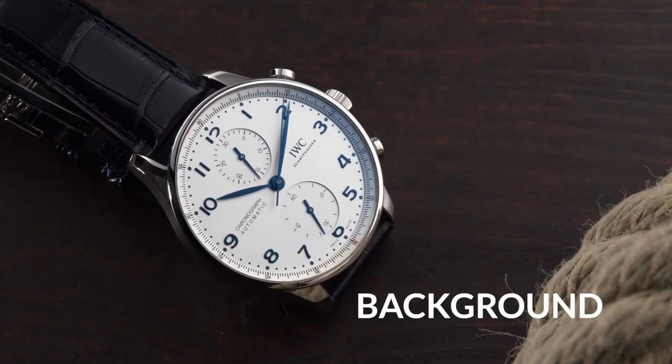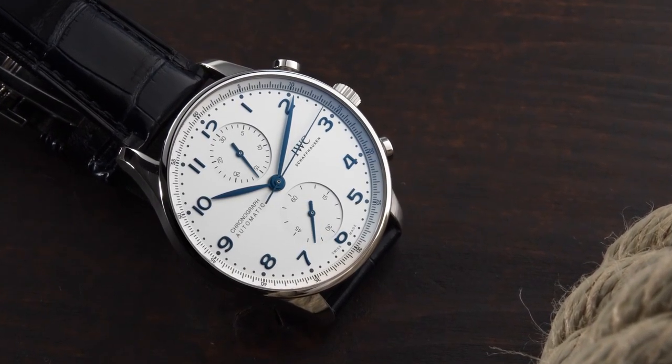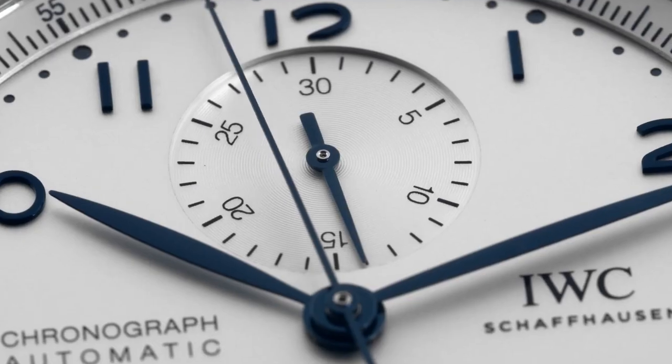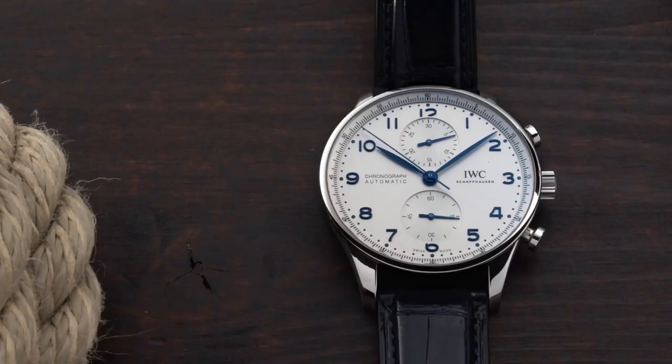The Portugieser is one of IWC's oldest and most prestigious product lines, with a dial that has remained virtually unchanged for the past 80 years. Christoph Granger Herr, CEO of IWC, and creative director Christian Knup said: 'That's why we approached the project of designing the new collection with great care and respectful history.' And that they've done.